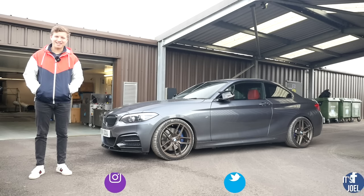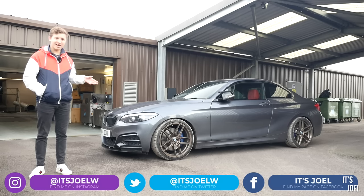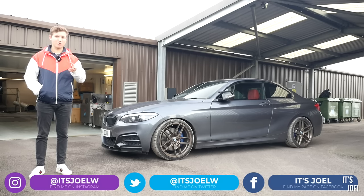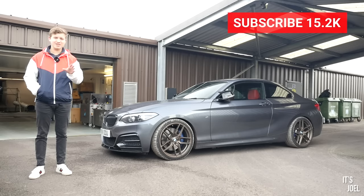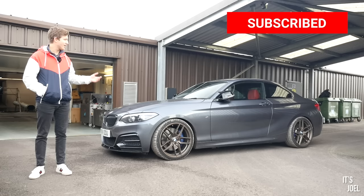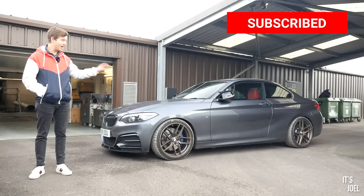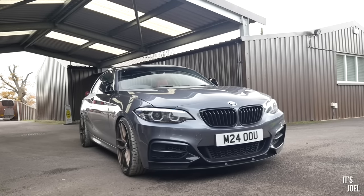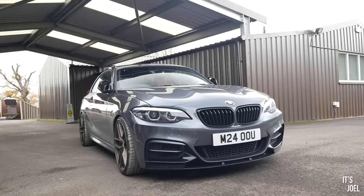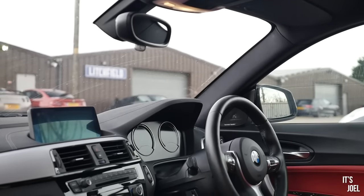Hello everyone and welcome back to the channel. Have you ever wondered what power your car actually makes? I've definitely thought about it with my Z4 being such an old car, 2004, and wondered how much power it's lost over the years. However, I'm not standing next to my Z4 — I'm standing next to my M240i, because I've always wondered how much power this thing makes.